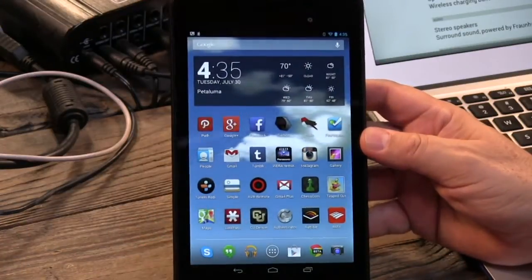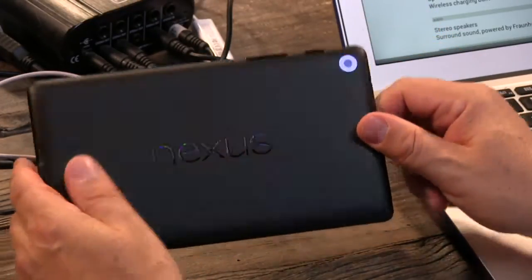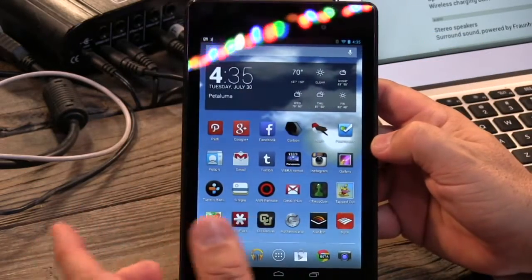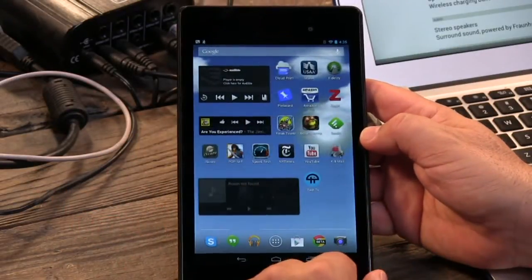This is the successor, the 2013 version, the successor to the first Nexus 7. Google has it made by Asus. The first one was designed and built in about five weeks, very quickly. And Asus has had now a year, and Google's had a year to kind of improve the design of this.